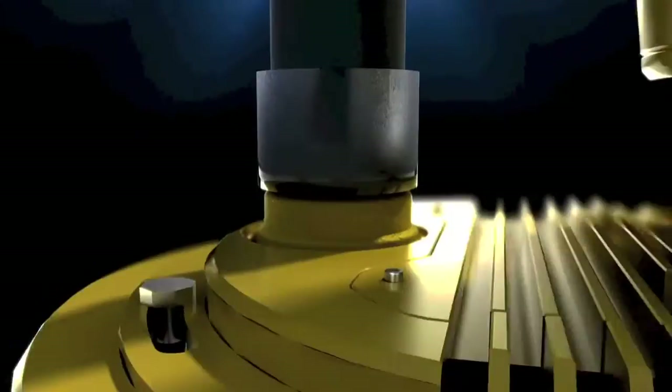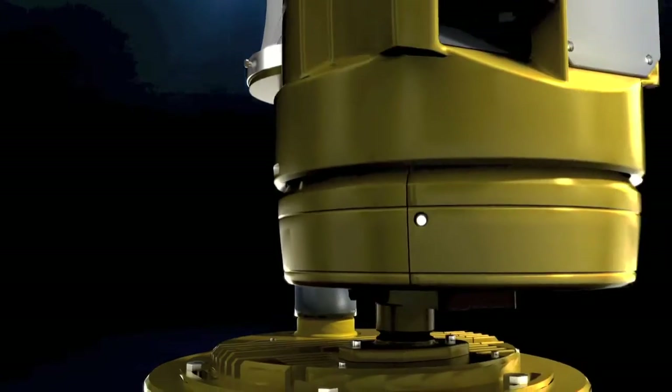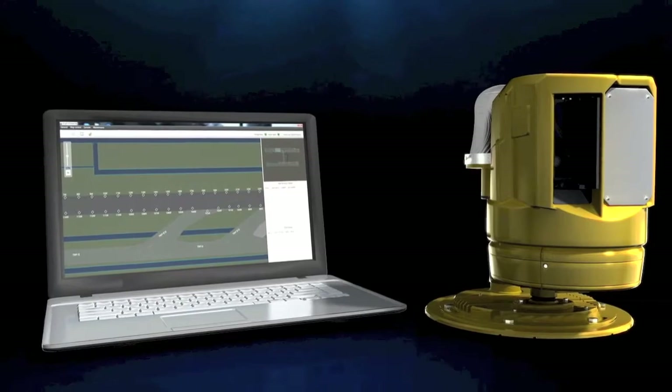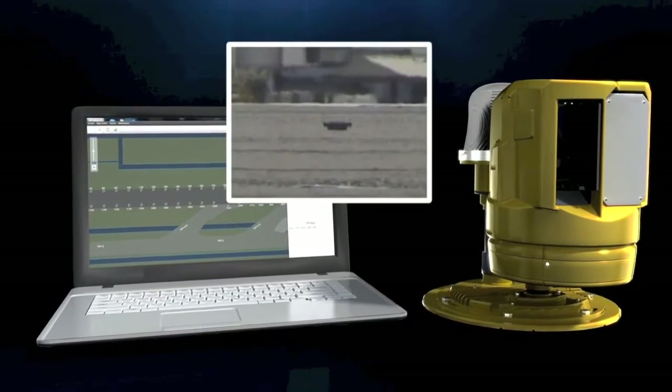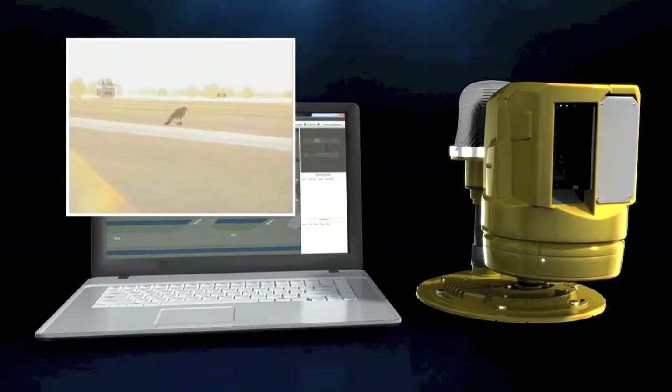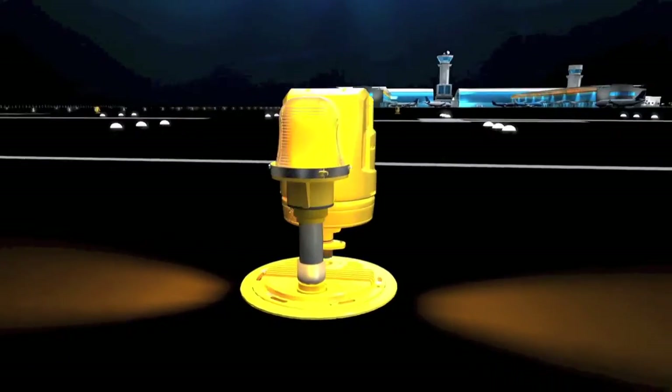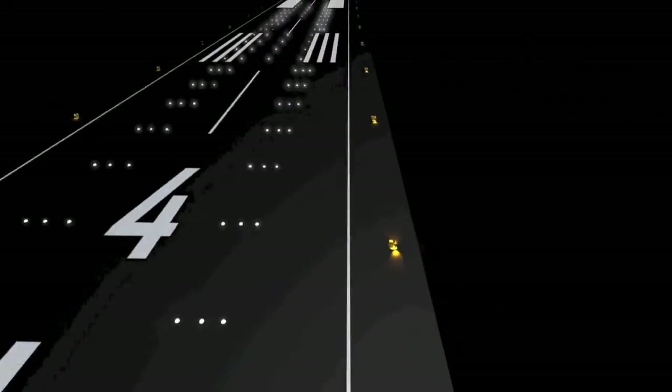The system provides day and night automated detection of any foreign object on the runway — from small aircraft parts to larger objects, as well as birds and other wildlife. It is integrated into the runway's edge lights.